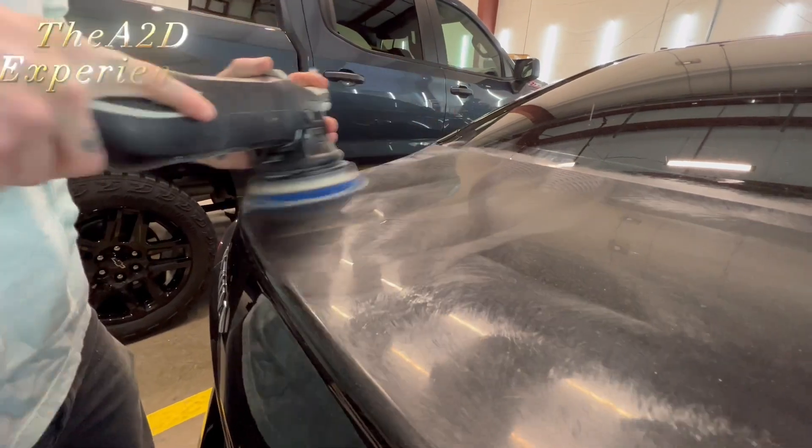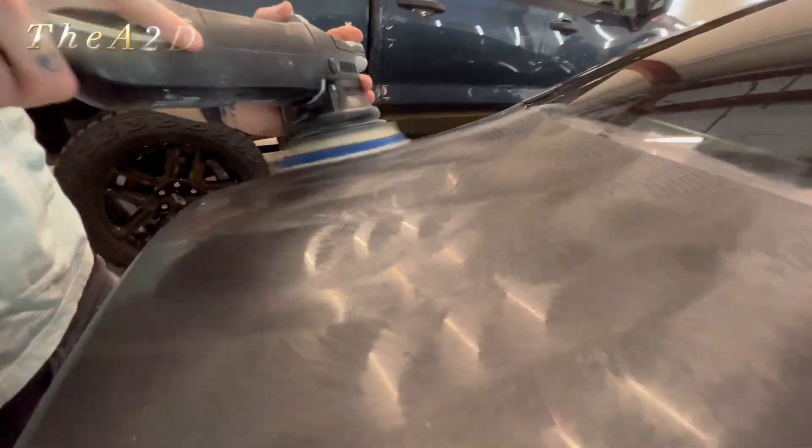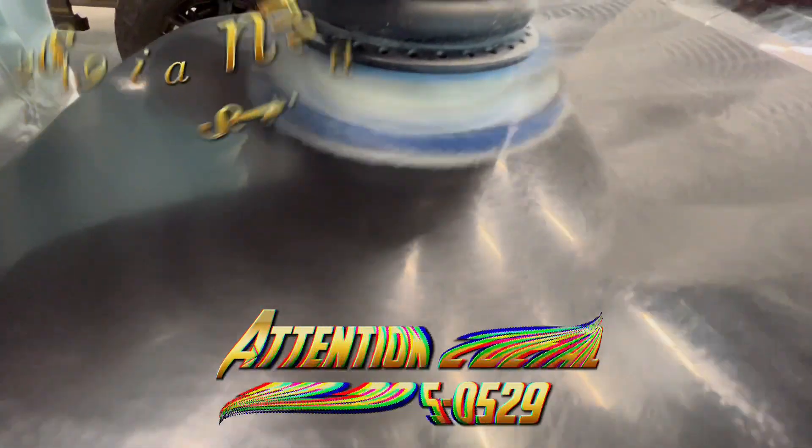Hey, you guys got questions about our one-step paint correction? Give us a call and find out. Nigel David is out!